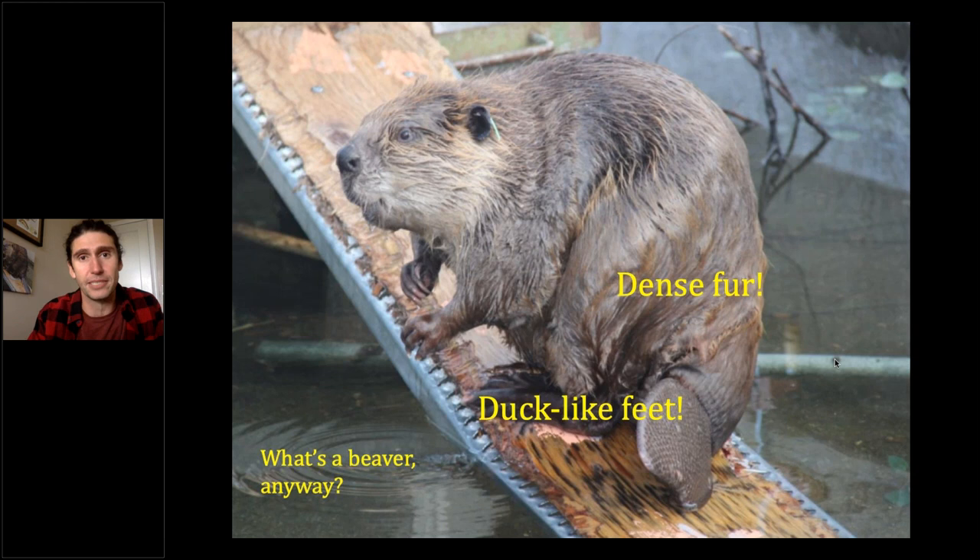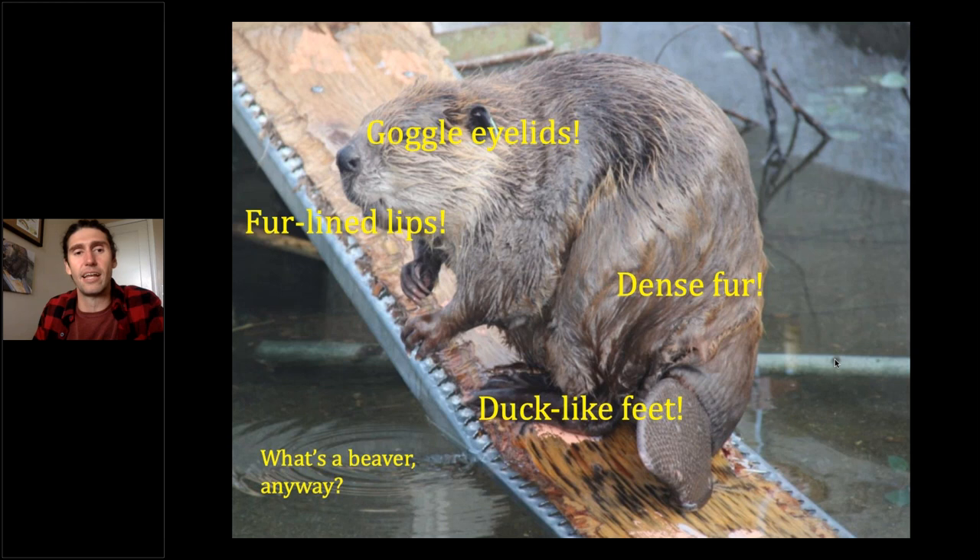They've actually got a second set of eyelids — transparent eyelids called nictitating membranes that function as goggles — as well as a second set of lips, fur-lined lips behind their front teeth that they can close like a valve to chew and drag branches underwater without drowning. I think that's a really amazing feature.